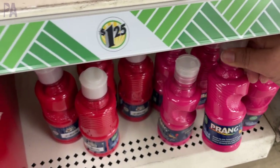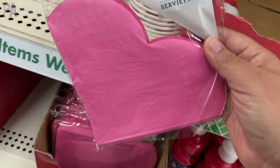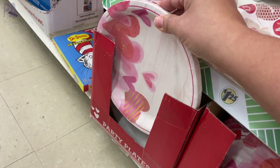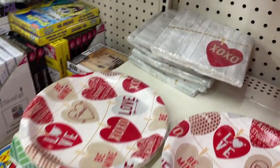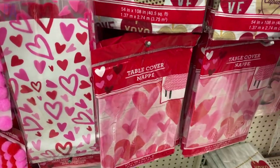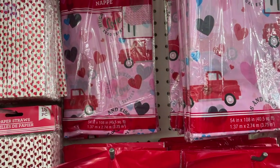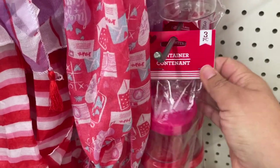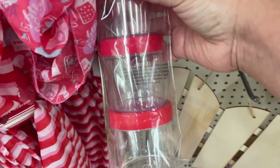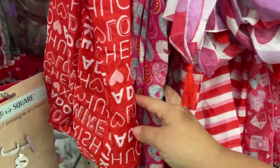I found these really cute heart napkins — lots of fun. They had tons of table decor for parties: plates, napkins, little cups, all kinds of different styles, and I really think they are adorable. Lots of table coverings that all match — these are the patterns we have this year for Valentine's Day. There was also a little set of containers — four to a pack with different things on the lid — great for candy treats or organizing.